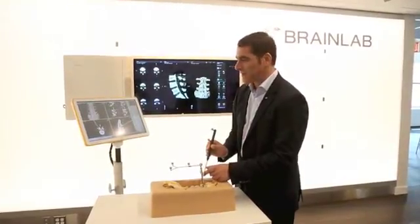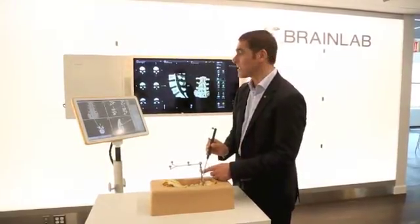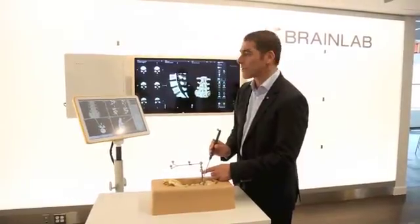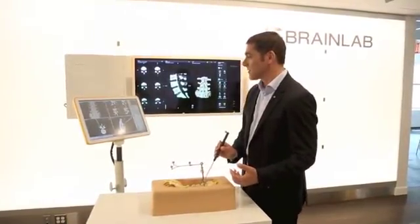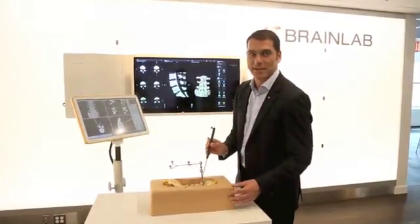Patients that undergo brain or spine surgery in the Chicago metropolitan area are most likely to get those procedures done with technology from BrainLab, because we really have our technology in all the major centers — not just here, but across the country.